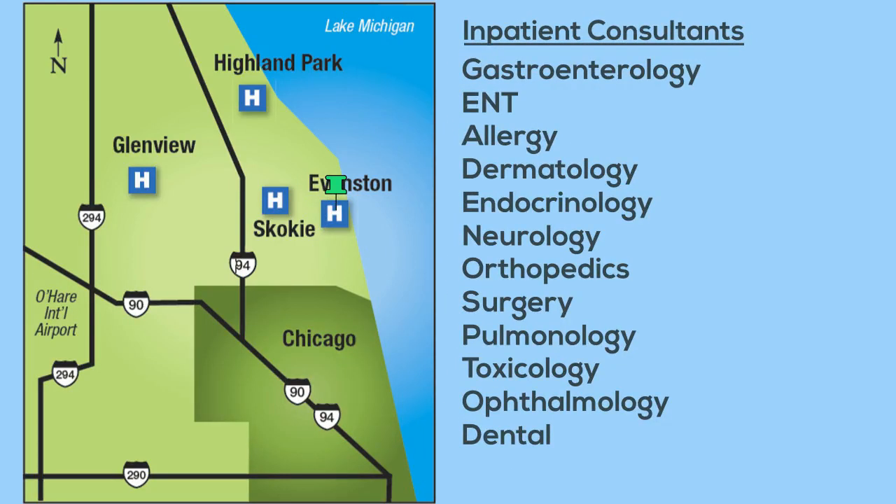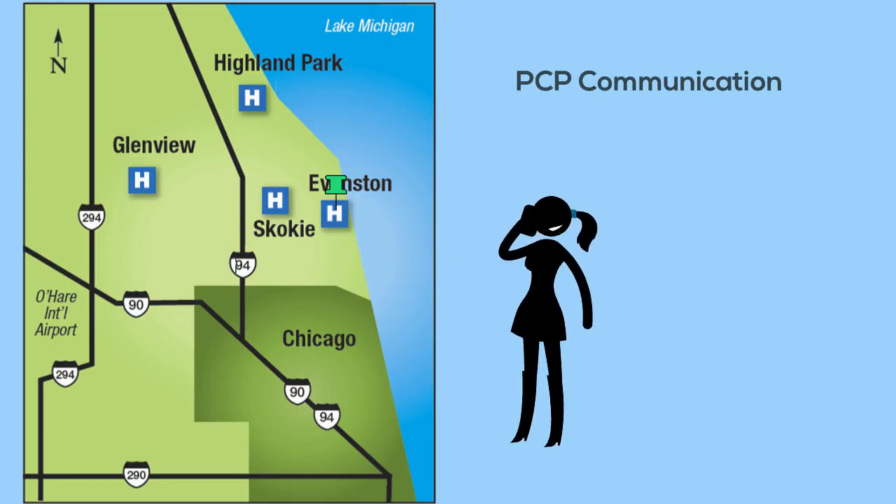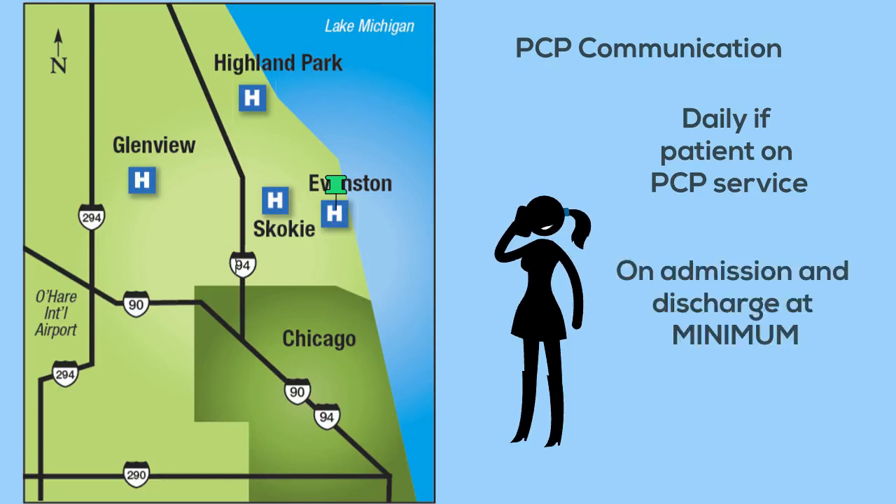Here is a list of pediatric subspecialties that can provide an inpatient consultation on our floor. With their help we are able to care for a wide range of pediatric diseases and keep our families close to home. Many of our primary care pediatricians have admitting privileges to our inpatient unit. In cases where the primary care physician is the admitting physician, a member of their team will typically see the patient in the morning and briefly round with our team prior to going into clinic for the day. Even if the primary care physician does not admit to our floor, we always contact the on-call primary care doctors for all the patients to discuss the plan at admission and discharge to ensure smooth transitions of care.